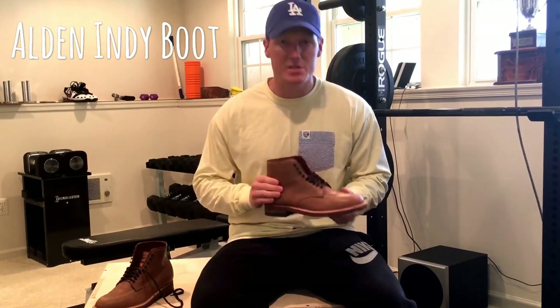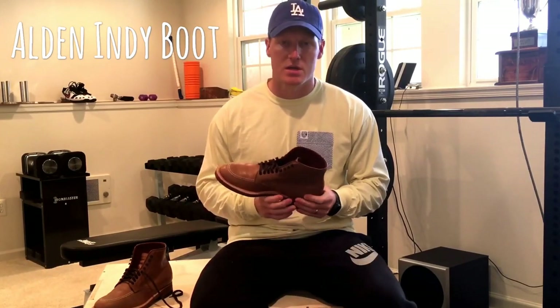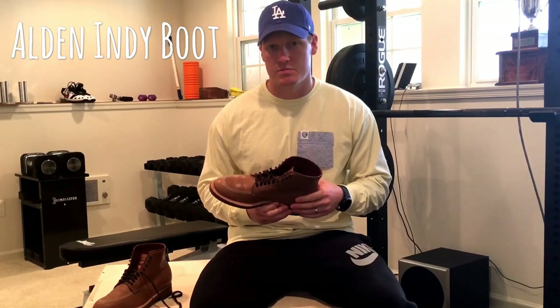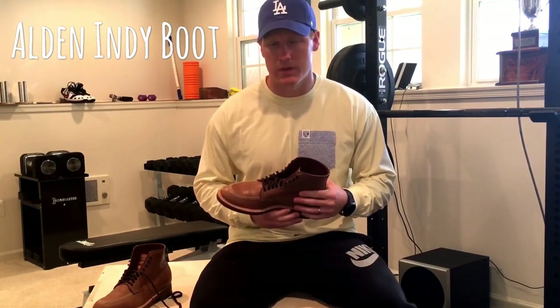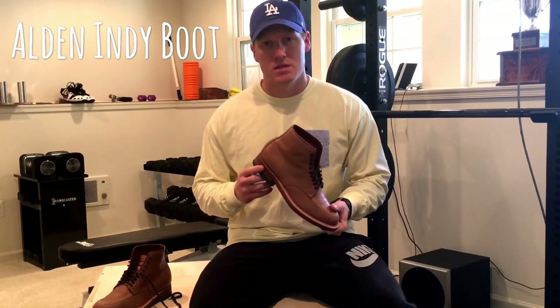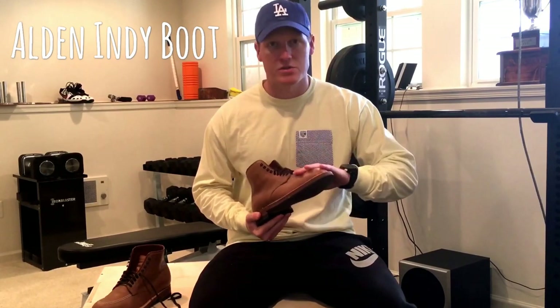With these particular boots right here, this is the natural Chrome Excel version. They are oftentimes identified by numbers. So there's the 401, which is the black version. The 403 is the brown Chrome Excel version, which is more or less the most famous or go-to one — fairly similar to the Indiana Jones one. There's also the 405, which is the calf leather version. It's a little bit tougher than this Chrome Excel version.